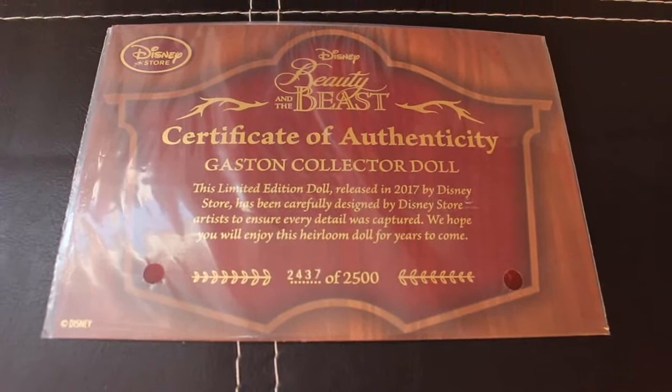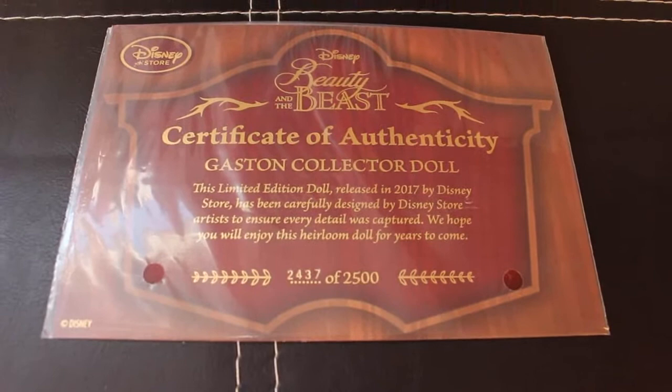To finish off the review, we've got Gaston's certificate of authenticity. It has the same brown wooden etchings as the box to signify Gaston's tavern, the Disney Store logo at the top, and mine is number 2437 of 2500.